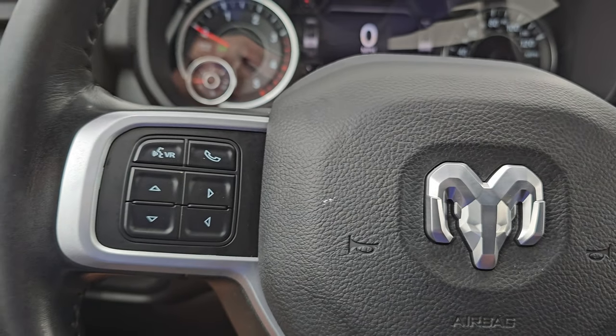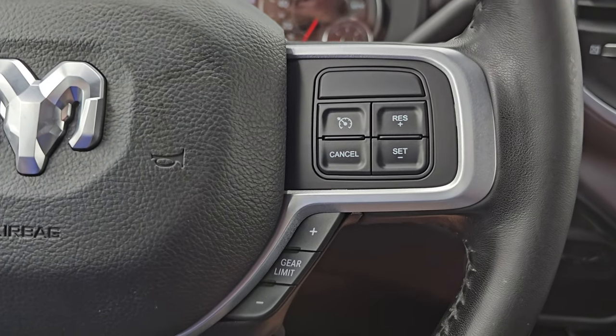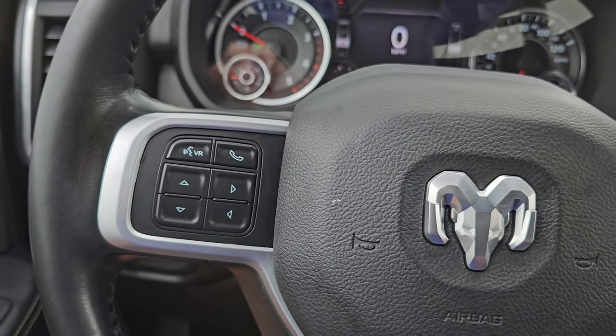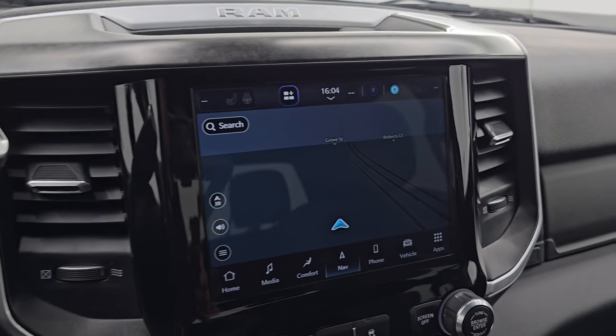This one also has the heated seat and steering wheel group, so you get the heated leather wrap steering wheel. Cruise controls and gear selector are on the right, Bluetooth and information center controls are on the left, and audio controls are on the back of the steering wheel. There's your shifter for that 6-speed 68RFE automatic transmission.